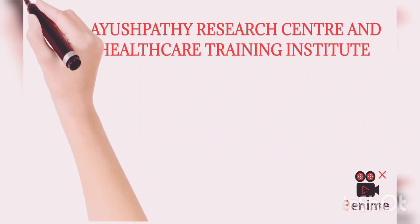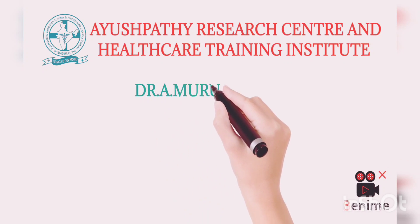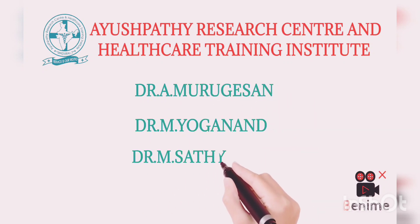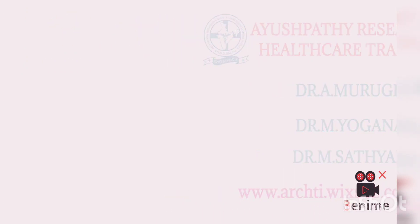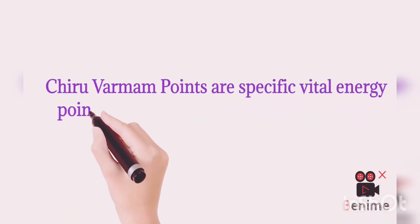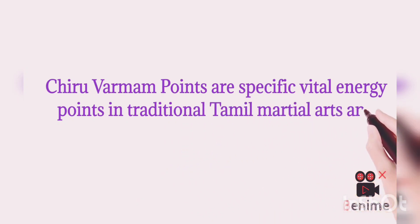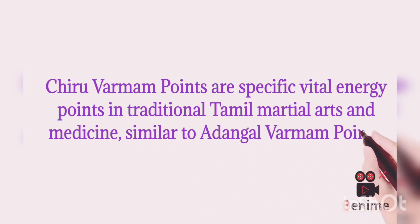Hi, hello, good morning. This is Dr. Yogananda Ayushpadi Research Center and Healthcare Training Institute, Madurai. Dr. M. Urgesan, Dr. M. Yoganand, and Dr. M. Sathya Bhama. Today we are going to learn about Chiru Varmam points. These points are specific vital energy points in traditional Tamil martial arts and medicine, similar to Adangal Varmam points.